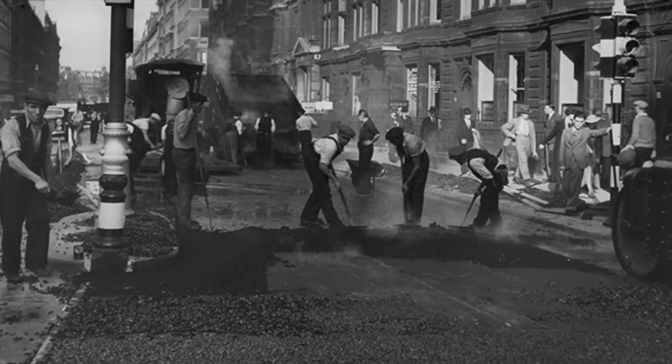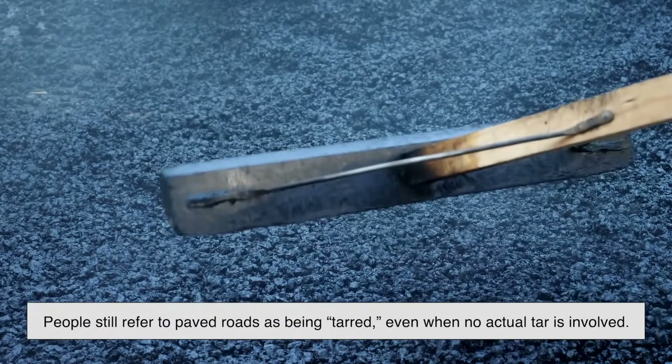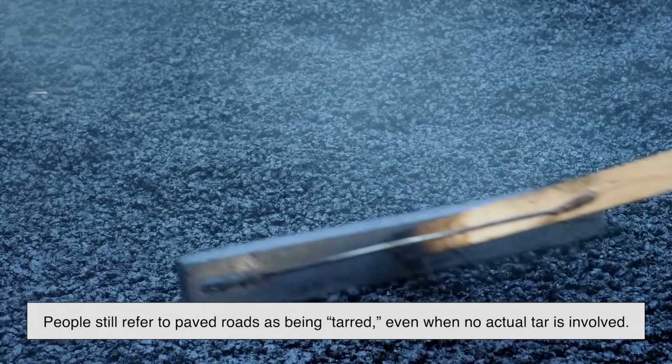But even today, especially in everyday language, people still refer to paved roads as being tarred, even when no actual tar is involved.